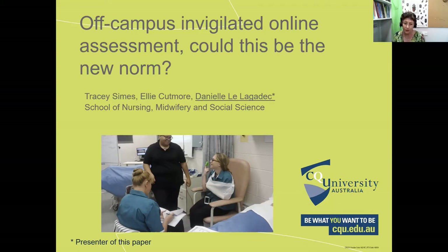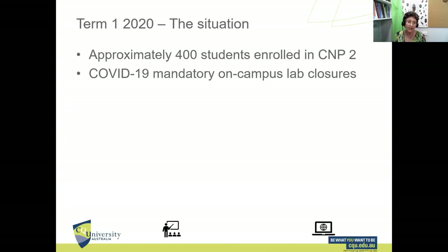As soon as they complete the test, they get a time- and date-stamped certificate which they upload into Moodle, and we then verify that they have indeed finished the test.